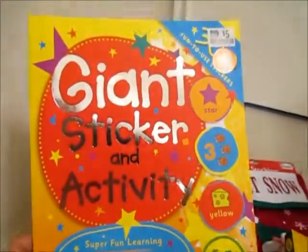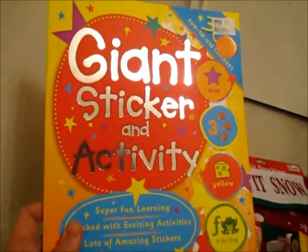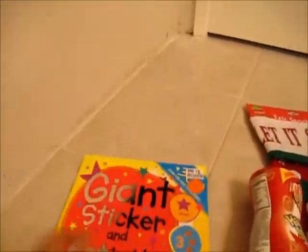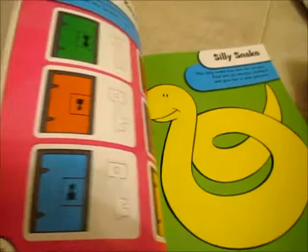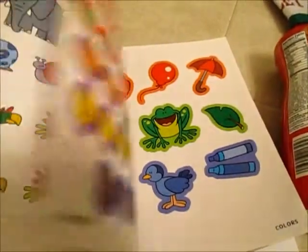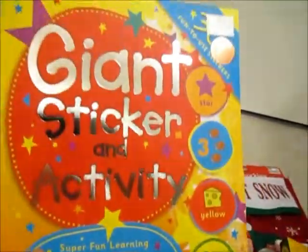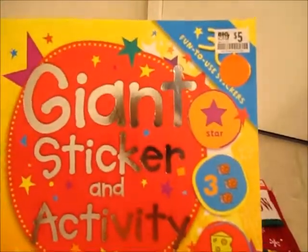I found this kind of stashed somewhere in the store — it's this giant sticker activity book. I tried to look for another one but I couldn't find another one. I think she will really enjoy this because you take the stickers and you're supposed to put them on the certain spots. She loves stickers! So if you're looking for a sticker book or a big sticker activity book, go to Big Lots and check that out because you might be surprised what you find.